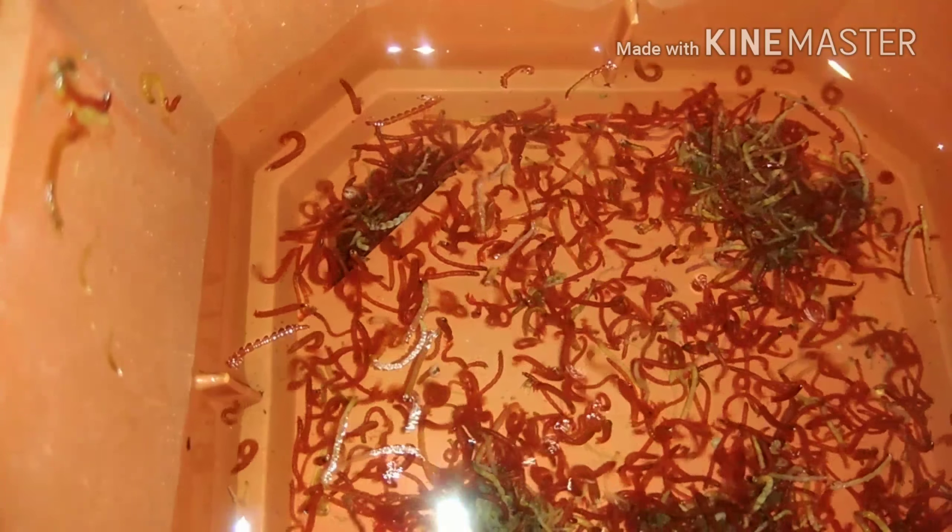My third food is bloodworm. I have been feeding bloodworms for a long time. Every 2 days I feed bloodworms to all my fish. This is also a great food and easily available at any local fish store.